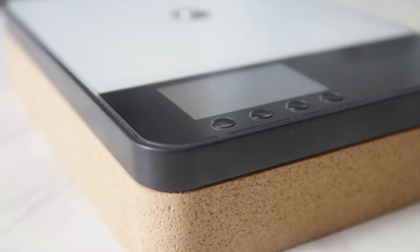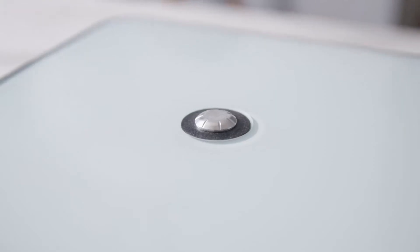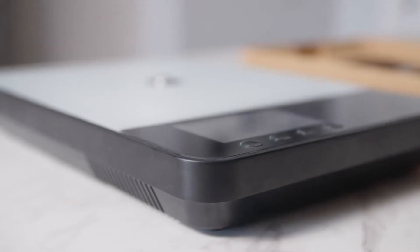This got us thinking. Why isn't there a single product that offers complete control with endless possibilities to experiment, yet comes in a streamlined design that takes up a fraction of cupboard space? We created the Tempo to do just this.